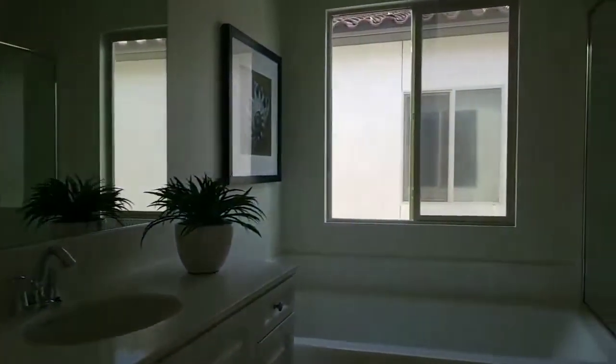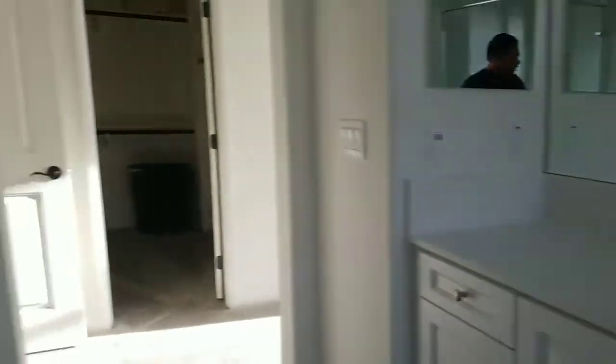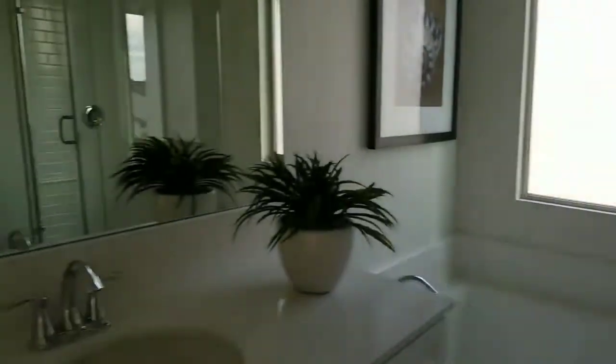Here's the master. Look at this master bath — upgraded flooring upstairs. Separated vanities, his and hers. They're even throwing in some towels. Let's check out this closet — very good size closet.